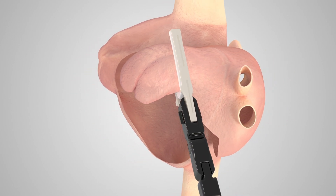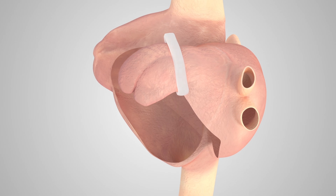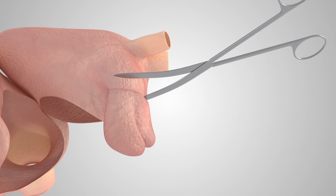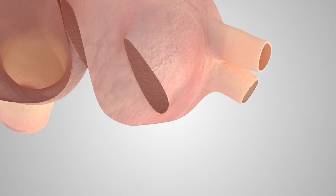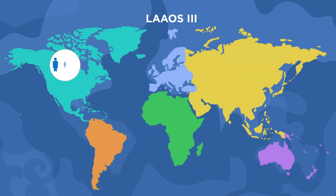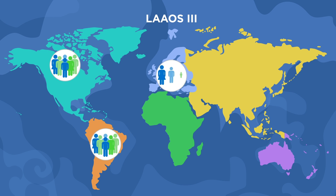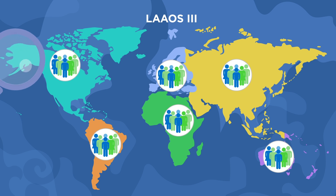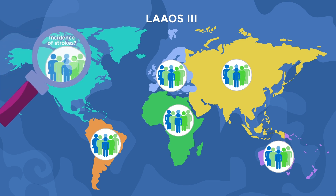Since AF is common in patients requiring cardiac surgery, another approach to preventing clot formation would be to occlude or remove the left atrial appendage during the operation, something that has been hypothesized to prevent ischemic strokes in patients with AF. This idea led to the design and conduct of a large randomized trial across all continents that perform cardiac surgery, to test whether surgical removal of the left atrial appendage can reduce the incidence of strokes in patients with AF.